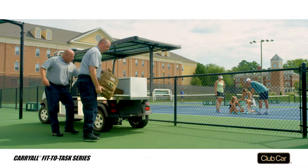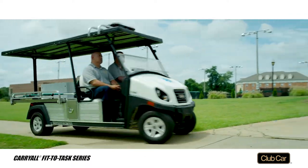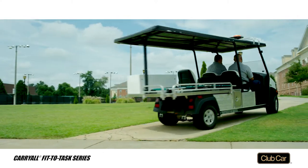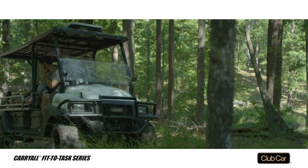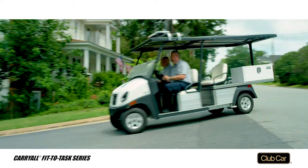The Carryall 300 and Transporter vehicles are available in electric or gasoline models with EFI engines. The Carryall 1700 is available with either a gasoline or diesel engine. All three are built on rust-proof aluminum frames.